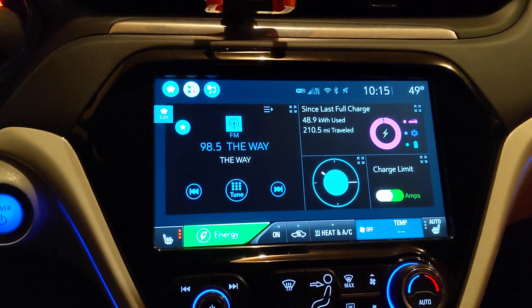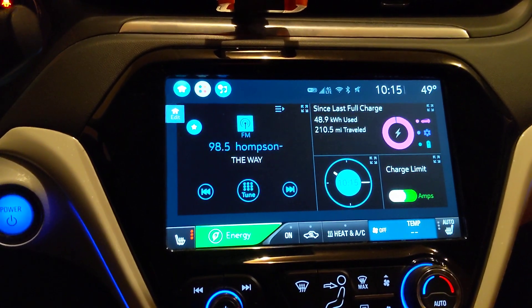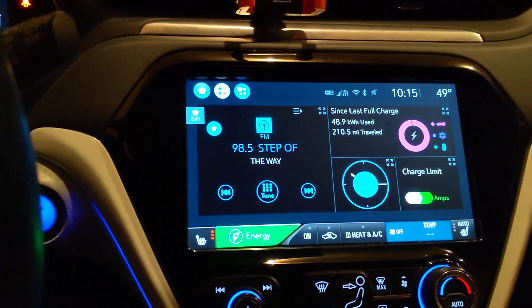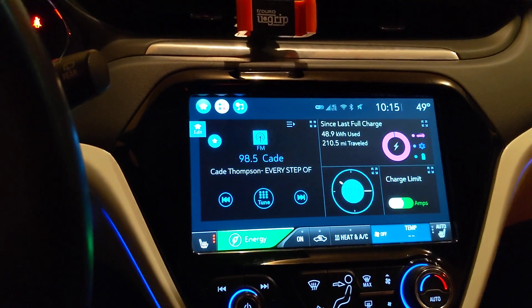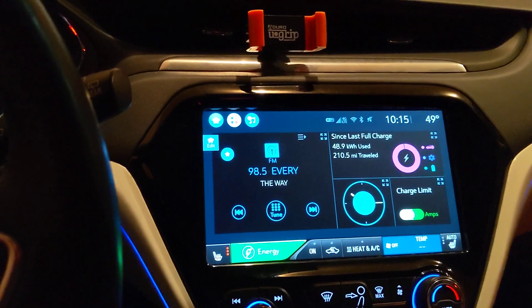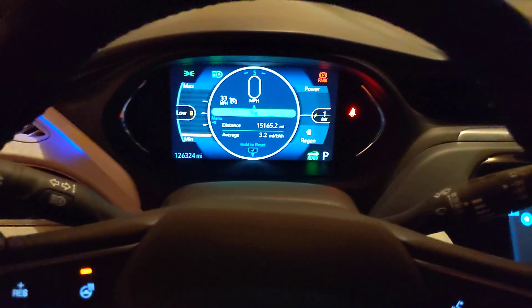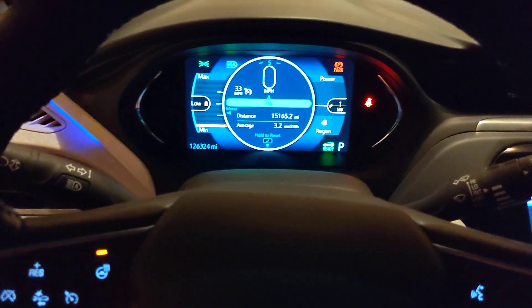Which means I've seen some significant battery degradation this winter season, which is very unfortunate. So that would mean that with a 95% charge, I should be able to go around 220-ish miles. I'm going to go ahead and turn the car off and open the door and see how many miles are remaining.